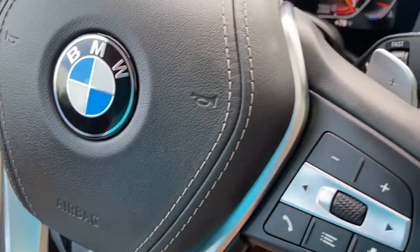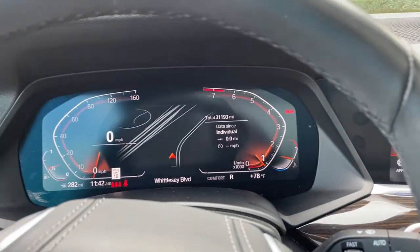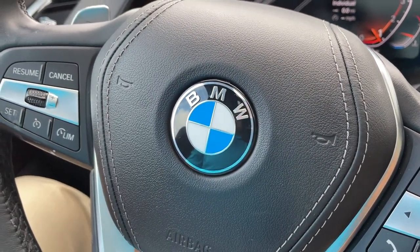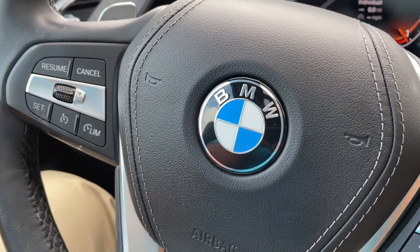So there you have it — model year 2019 X5 Phytonic Blue with Cognac interior, 20-inch wheels, 31,000 miles. Still has remaining factory warranty and is BMW certified. Just traded in here and looking for a new home. So let us know how we can help you, because we'd love to see you in it. Talk to you soon, bye-bye.